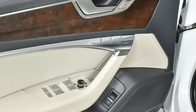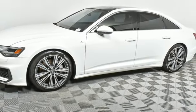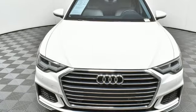Doors and push button start proximity key, voice activation, four-wheel drive and integrated navigation system with voice activation.